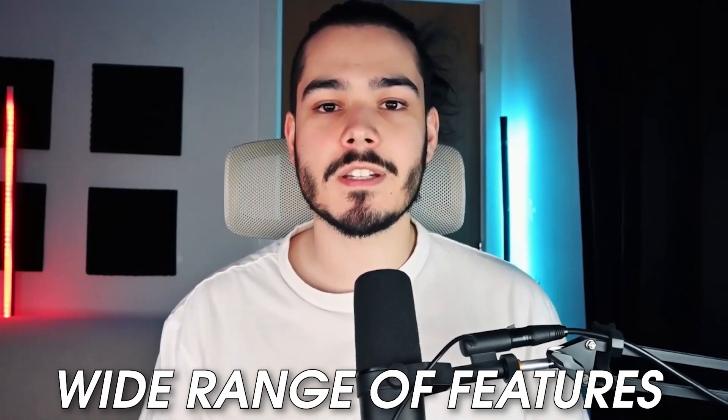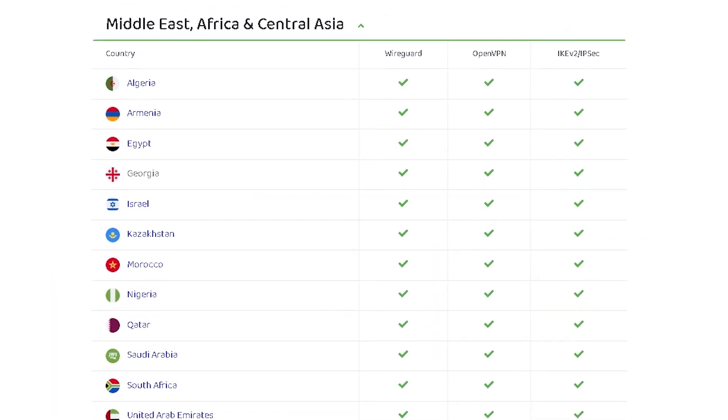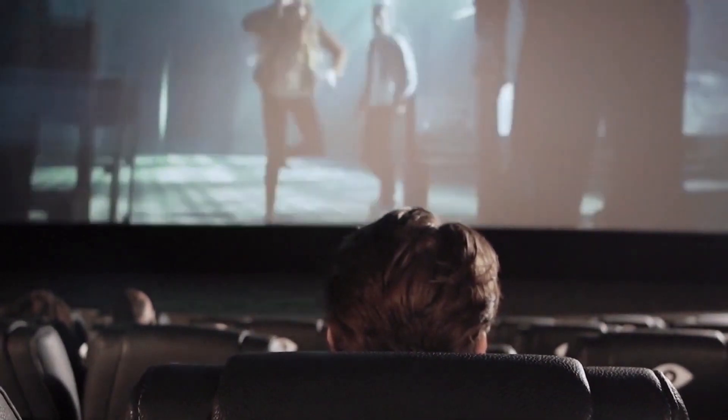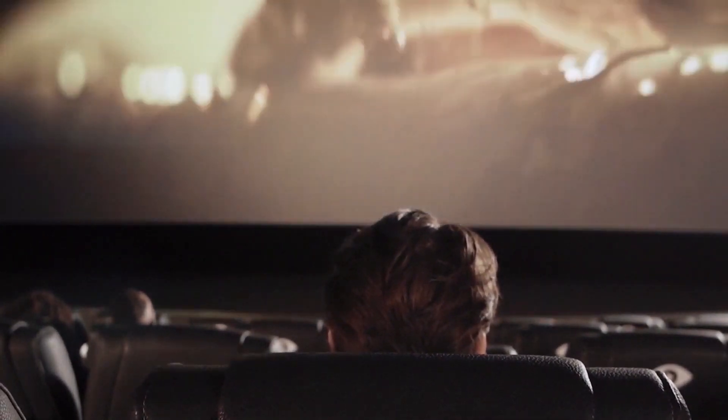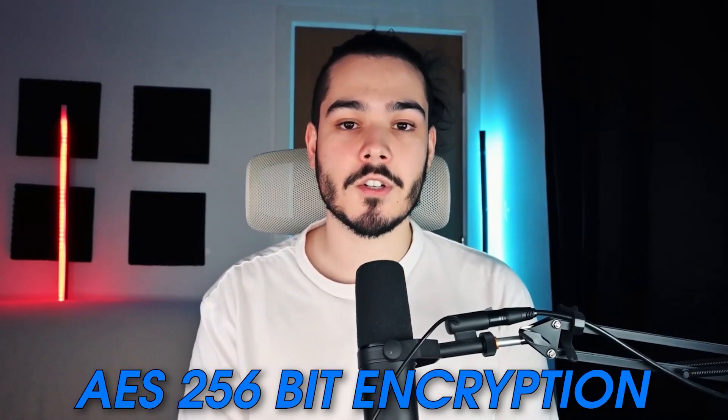At number three we have Private Internet Access. Private Internet Access is another amazing VPN but comes in slightly cheaper than the other two. Just because it's cheaper doesn't mean it doesn't offer a wide range of features and good speeds. Private Internet Access has servers in over 80 countries and over 10,000 servers to choose from. It works great at unblocking nearly every streaming service we tested and uses the same security and encryption method you'll find on ExpressVPN and Surfshark.